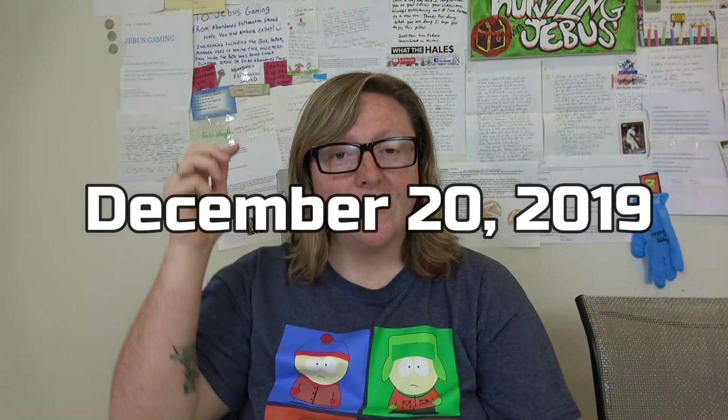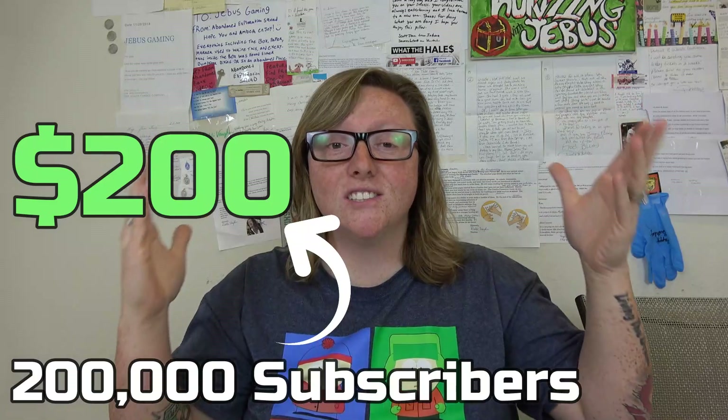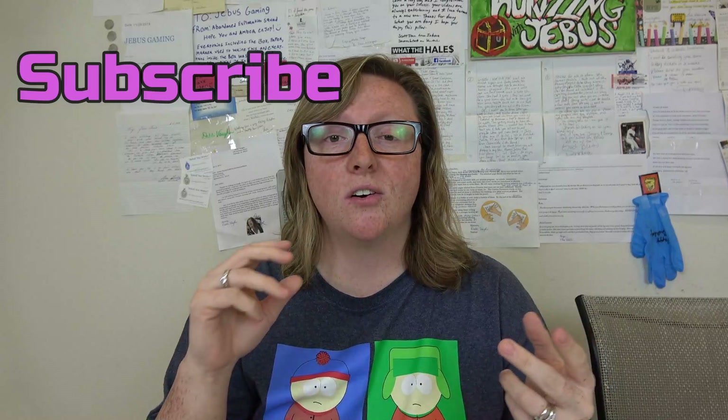I want to remind you guys about the cash giveaway we're doing on December 20th. Basically, if we have 200,000 subscribers, we're giving away $200. Get us to a million and we will give away $1,000. To enter: subscribe to the channel, like us on social media, be active, share the video, and comment on the videos. Now let's get back into it.